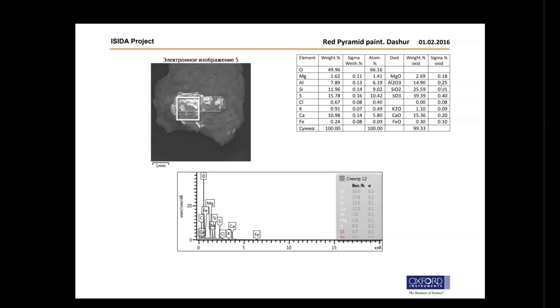And finally: 39.39% sulfur trioxide, 25.39% silicon dioxide, 15.36% calcium oxide, 14.9% aluminum trioxide, 2.69% magnesium oxide, 1.1% potassium oxide, and 0.3% iron oxide. So we have a sealing paint or coating compound applied to the exterior of the Red Pyramid, made mostly — more than 50% by weight — of sulfur trioxide and silicon dioxide, with median components of calcium oxide and aluminum trioxide, and small amounts of magnesium, potassium, sodium, and iron oxides.